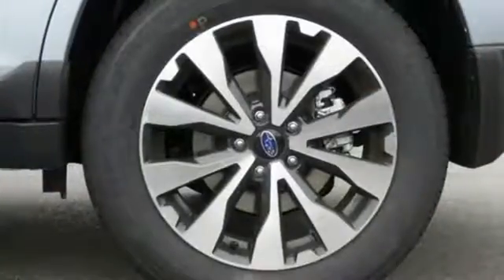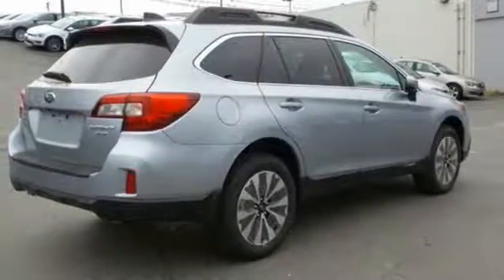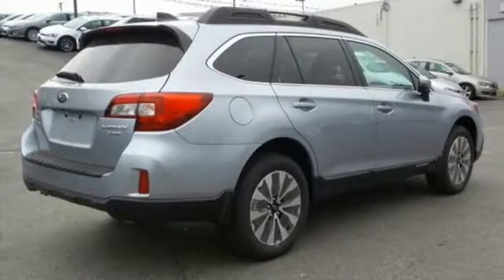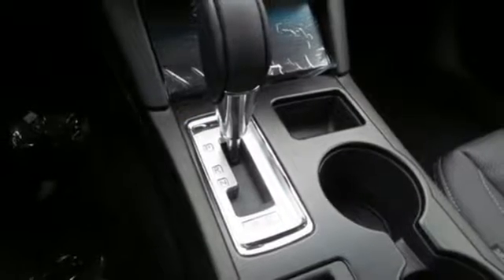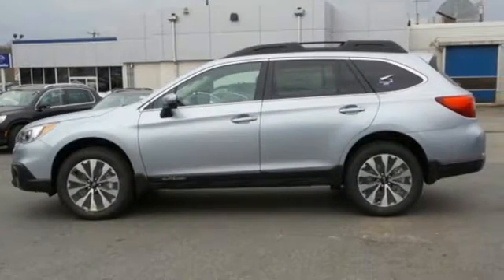Features including Starlink with a touchscreen and Bluetooth help keep you connected. The venturesome shell welcomes you inside with a soft and relaxing cabin space. This is a sturdy machine that's capable, flexible, and waiting for you. Take it for a test drive.